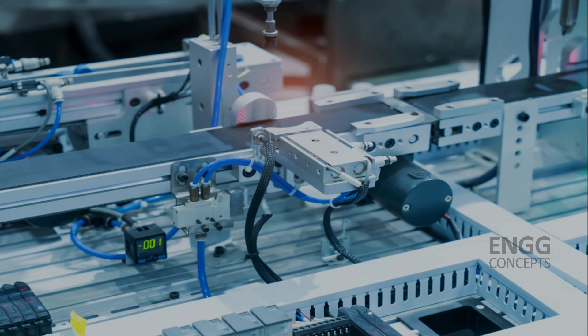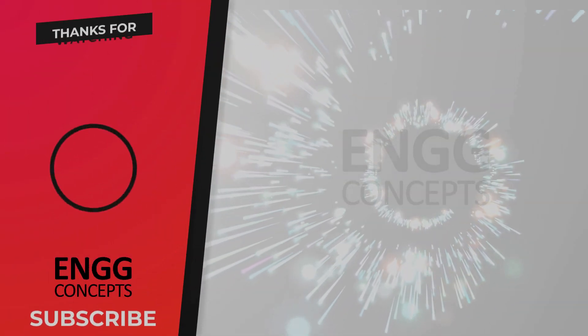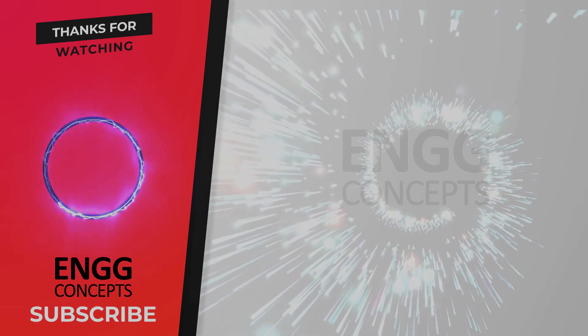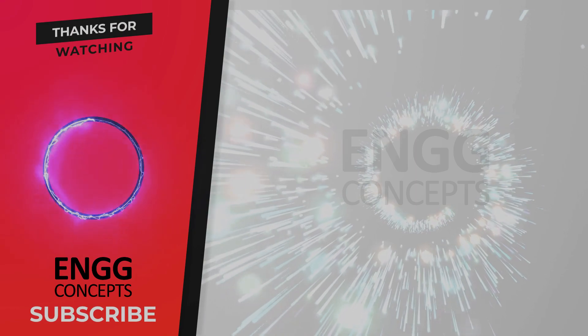We hope this comparison has provided you with a better understanding of these two systems. If you have any questions, please leave them in the comments below. Don't forget to like and subscribe to our channel for more informative videos. Thank you.